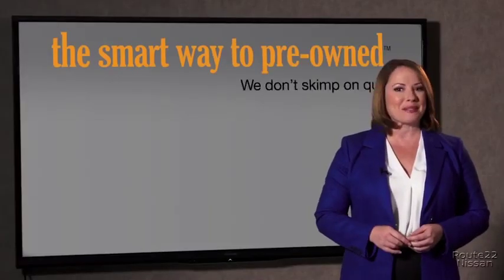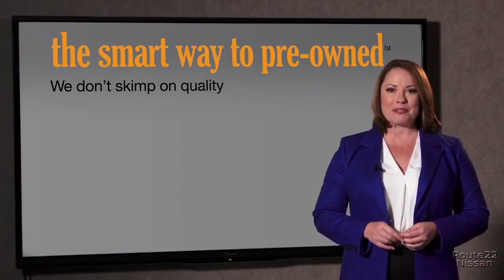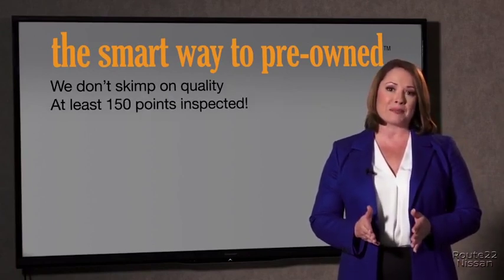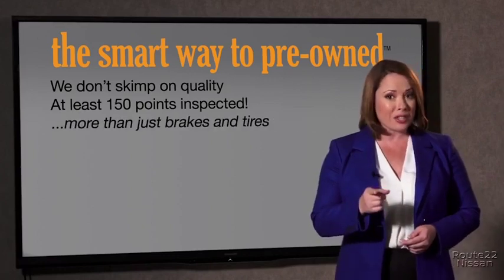not even good. What is that about? Why take chances? Your life and those of your loved ones should be more important than that. That's why we don't skimp on quality. All of our pre-owned vehicles go through at least a rigorous 150-point inspection, checking more than just brakes and tires.